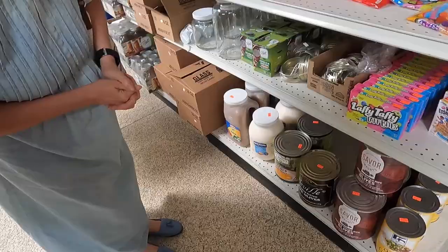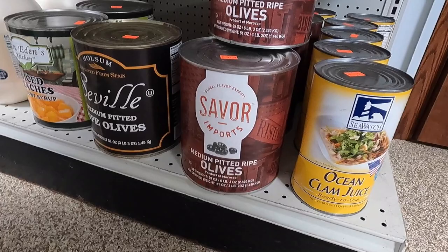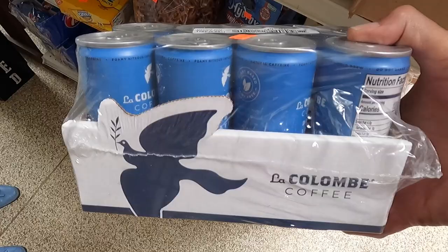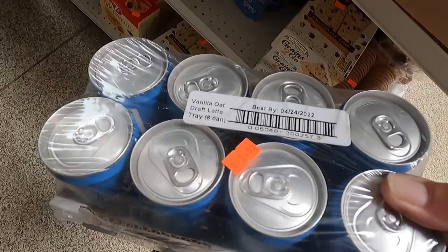This is where we found the chicken. Oh man, that's a huge thing of olives at $3.99 — isn't that how much the small cans are? The small cans are like $1.49, but how would we go through all that? This is a Colombian coffee — $2.99 for eight. How many ounces are those? It's vanilla oat.